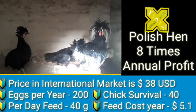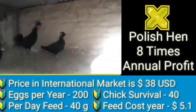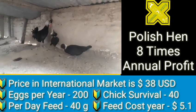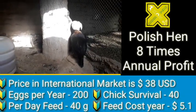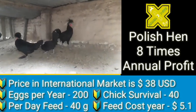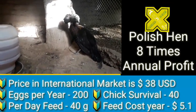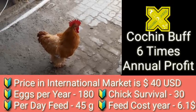Coming over to Polish: its projected annual profit is eight times. The price in the international market is 38 US dollars. It can lay 200 eggs in a year, and chick survival is counted at about 40 in a year. Per day feed consumption is 40 grams, and based on this, excluding all expenses, the feed cost in a year is 51 dollars.